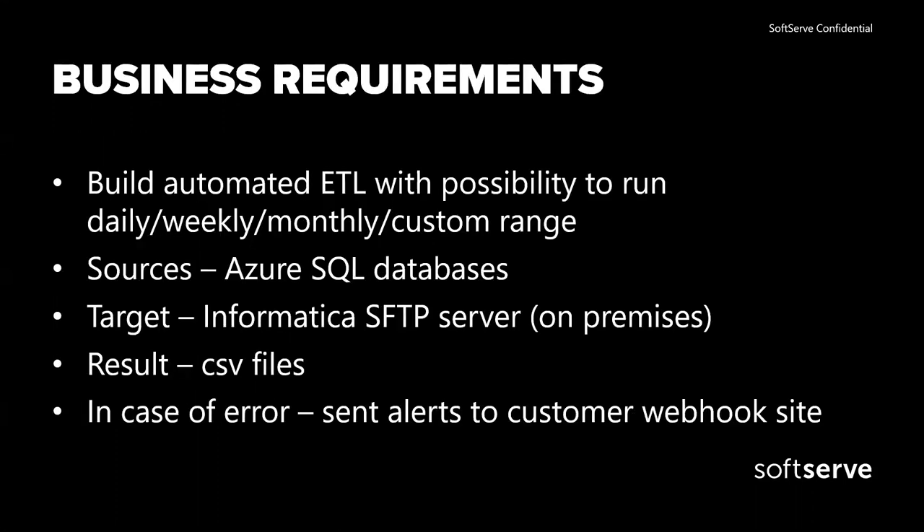Regarding the requirements: first of all, it had to be an automated ETL that we could run either daily or weekly, and we can change this schedule.